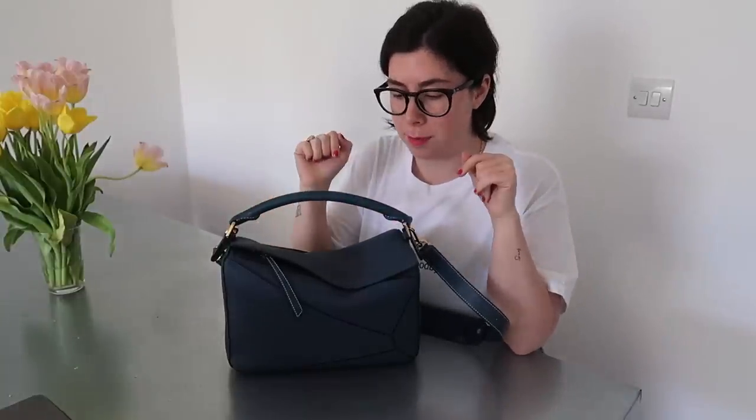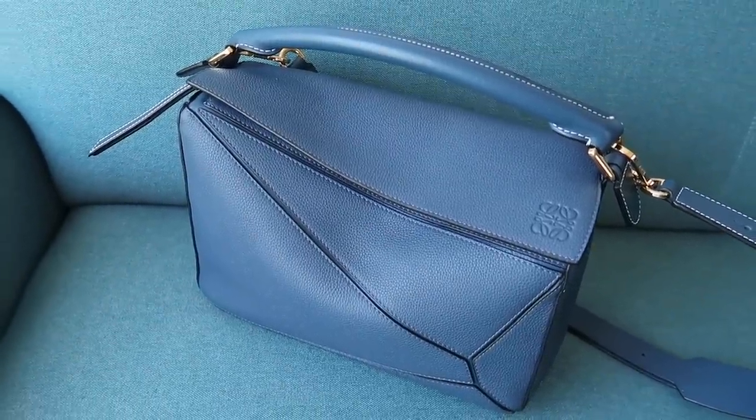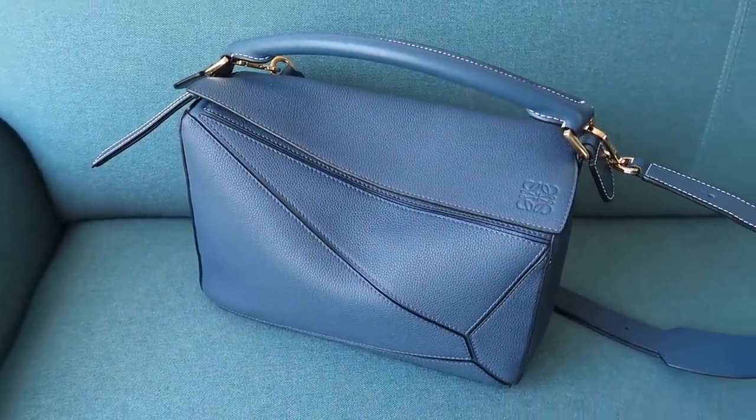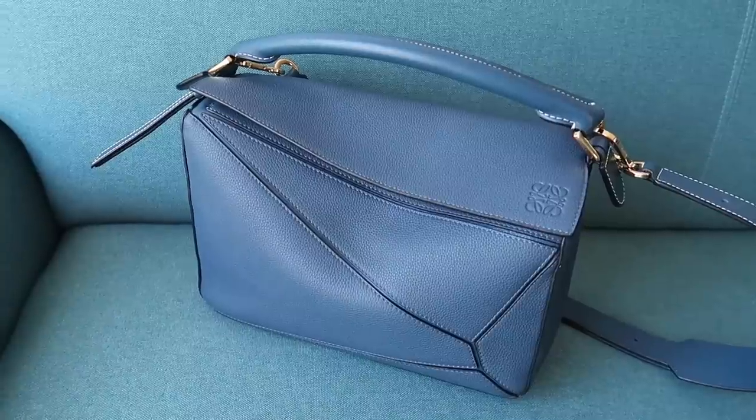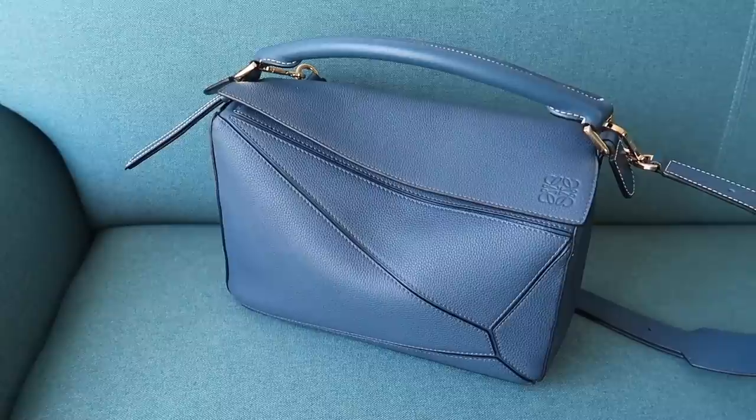Hi everyone, welcome back to my channel. Today's video is going to be a first impressions of my Loewe puzzle bag in the medium size. The colour is coming off a little dark on camera because of the lighting in my apartment, but I'll show you some cutaways of how this bag fits, me wearing it, and in better light so you can see the true colour — it's an absolutely stunning shade of blue.